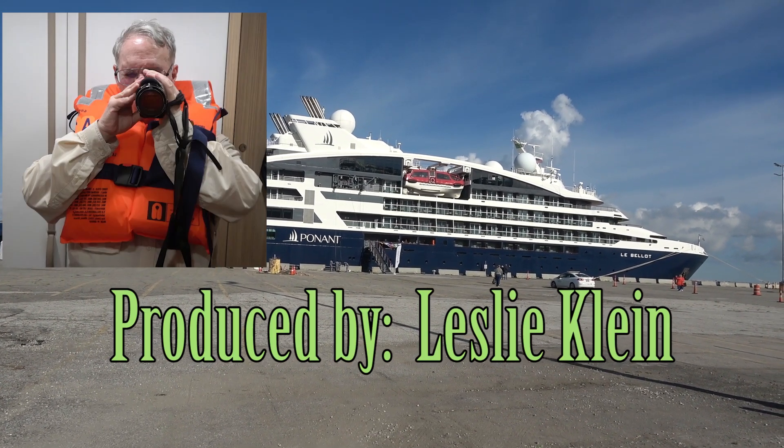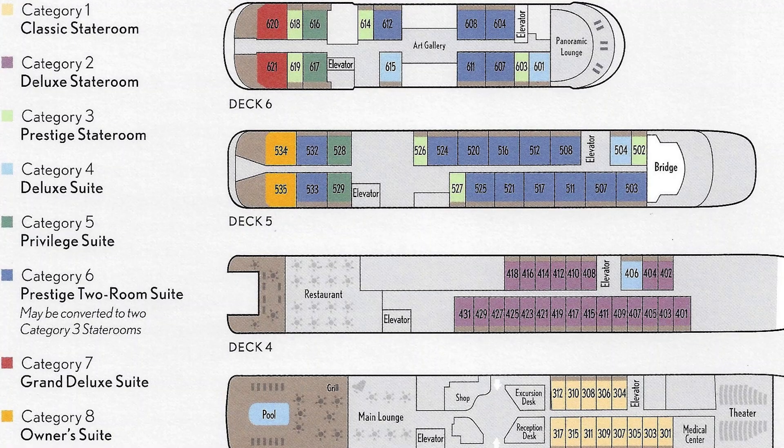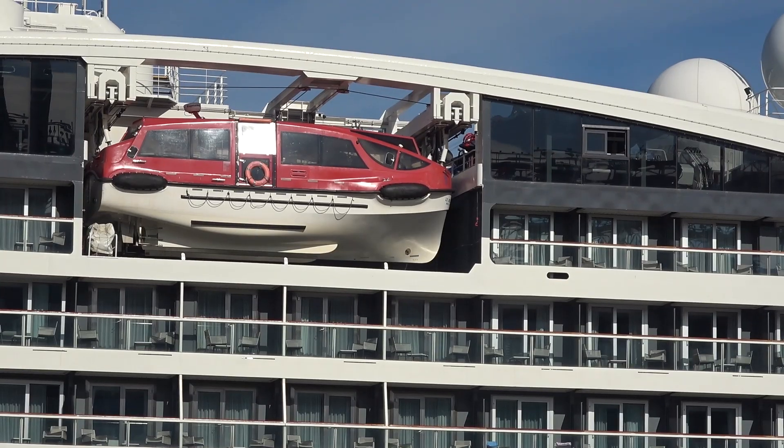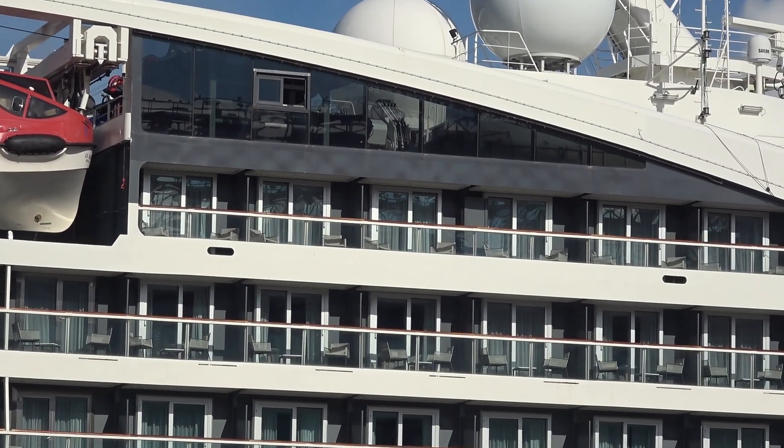Here's the ship currently docked in Cleveland. The ship has 7 decks. It's currently carrying 144 passengers and about 112 crew members. The lifeboat is on Deck 6, and here is where,